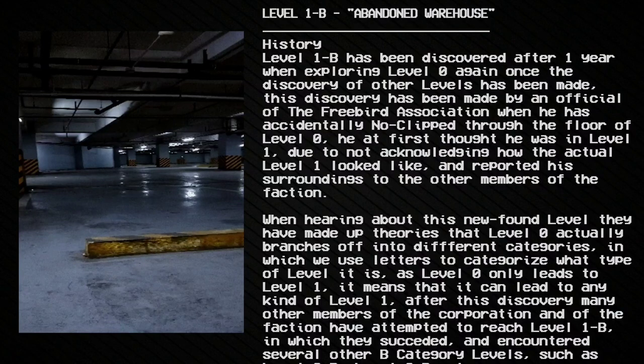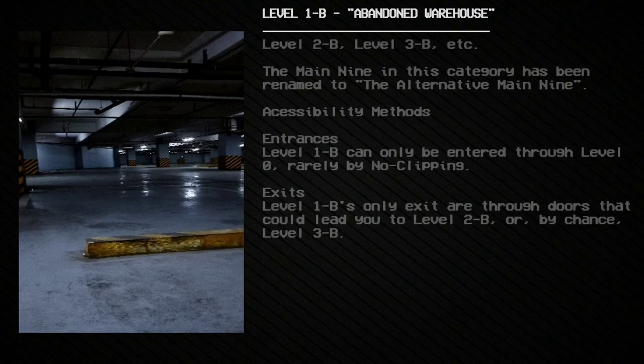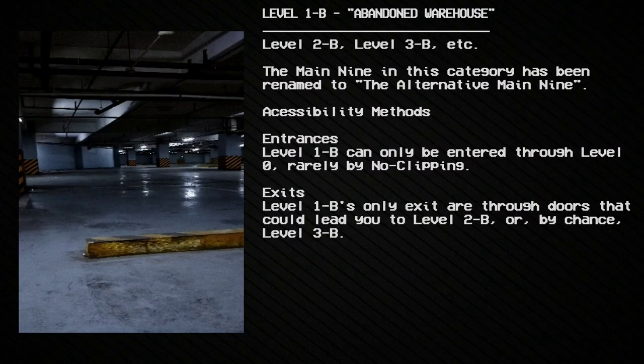After this discovery, many other members of the corporation and faction attempted to reach Level 1b, in which they succeeded, and encountered several other B category levels such as Level 2b, Level 3b, and more. The main 9 in this category has been renamed to the Alternative Main 9. Level 1b can only be entered through Level 0, rarely by no-clipping. Level 1b's only exits are through doors that could lead to Level 2b, or by chance, Level 3b.